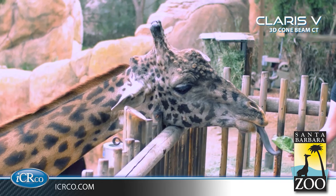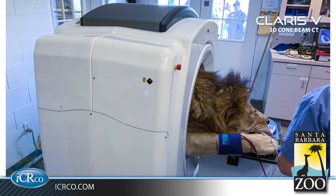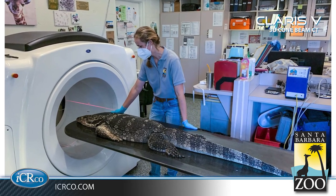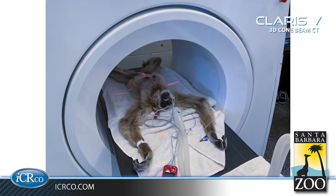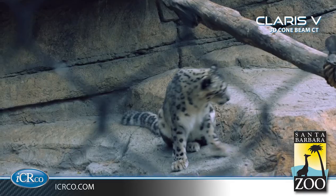Here at the zoo, we have about 500 different animals, around 150 different species. We are very involved in conservation projects. We work with the Channel Island Fox, the California Condor, the red-legged frog, monarch butterflies, sea otters, and the snowy plovers.